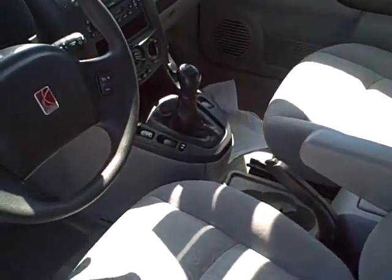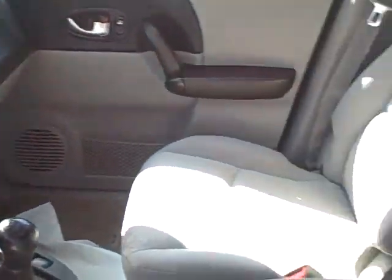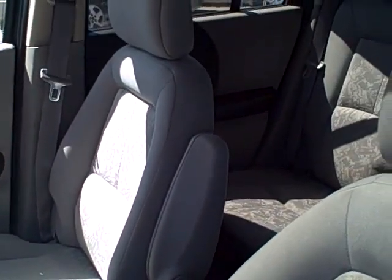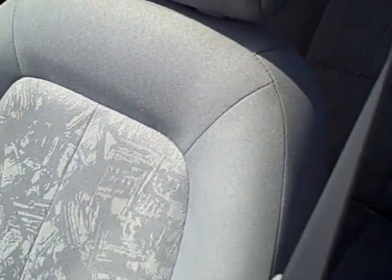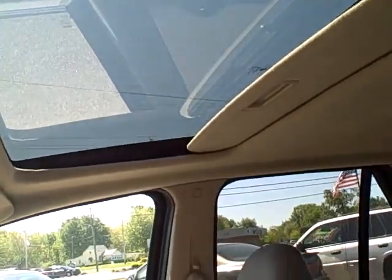As you see this has a five-speed transmission and the interior is in real good shape. It's got bucket seats in the front and fold-down seats in the rear, and of course up top you've got your sunroof for beautiful days like today.